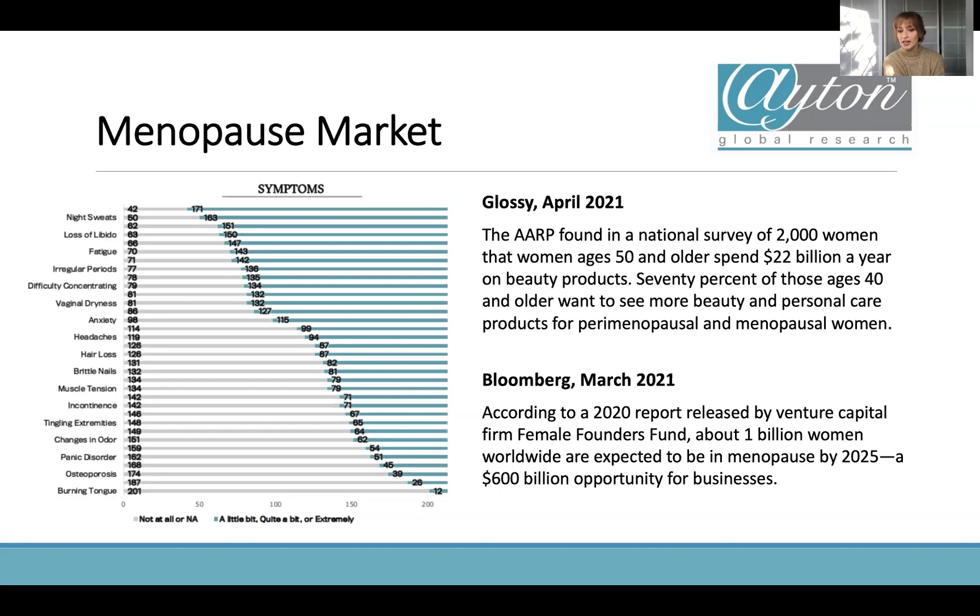From Bloomberg, the Female Founders Fund released a report stating that about one billion women worldwide are expected to be in the menopause by 2025 — a $600 billion opportunity for businesses. It's really just looking at this target age range, they're spending a lot on cosmetics, and we want to be a part of that.